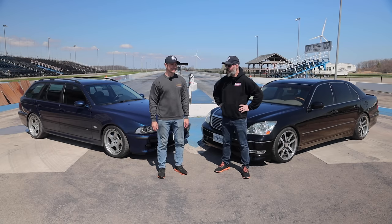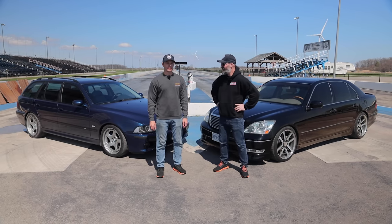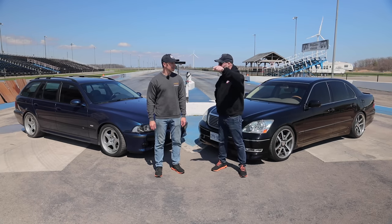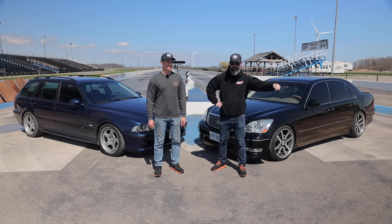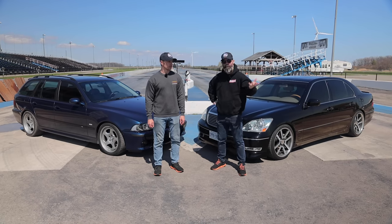That's right, everyone. We are starting here at Toronto Motorsports Park. We're not going to use the drag strip — it's actually under construction at the moment. But what we are going to do is start here, go to the Arctic Circle, then go to Vancouver Island, over to Newfoundland, and then back to our shop here in Hamilton, Ontario.